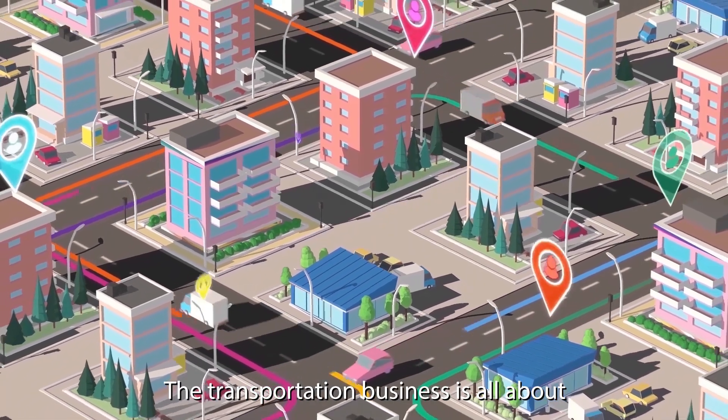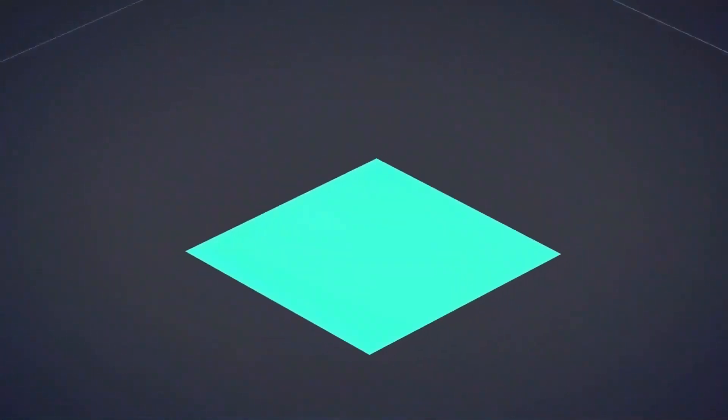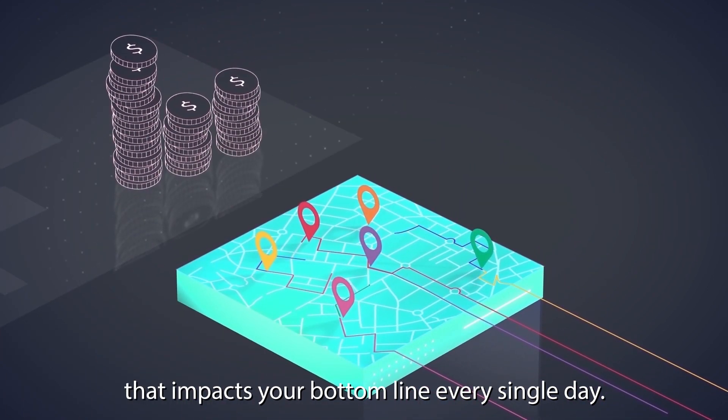The transportation business is all about efficiently managing daily pickups and drop-offs. Building optimized route itineraries is a huge challenge that equals money and resources that impacts your bottom line every single day.